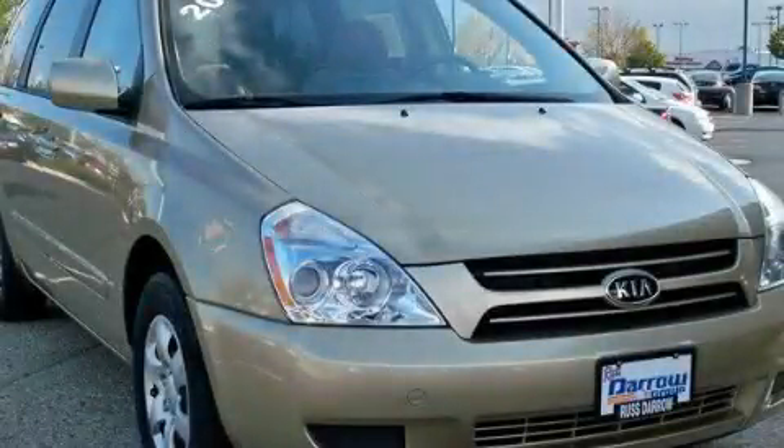This is a 2006 Kia Sedona, the vehicle with enough space for you and yours.